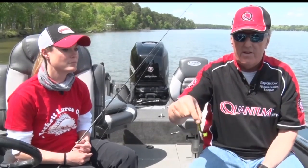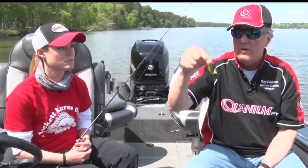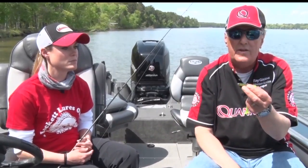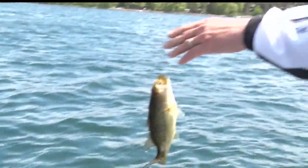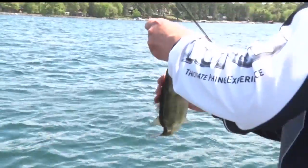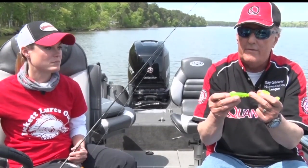You can suspend it, you can fish it with up and down vertical — it's just got a lot of different techniques. These come in all different sizes, shapes, and colors, and sometimes the colors you would least expect the fish to bite are the most popular. Greens are very popular, blues are very popular.